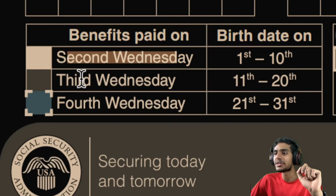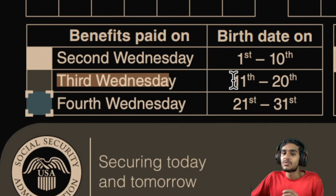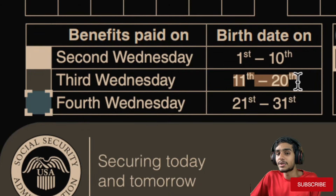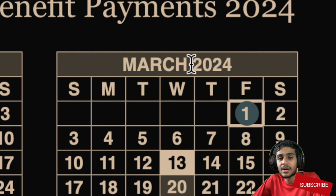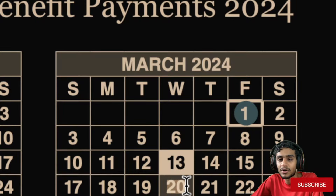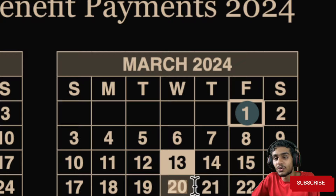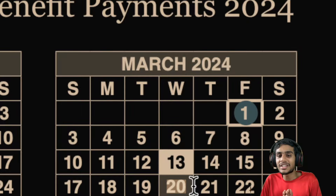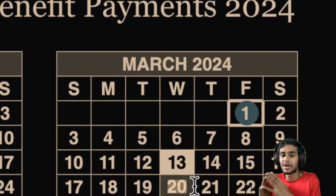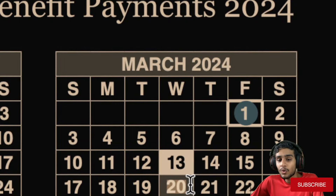The next important date is the third Wednesday of the month. All beneficiaries whose birth date falls between the 11th and 20th of the month should check the third Wednesday of March, which lands on March 20th, 2024. If your birth date falls between the 11th and 20th, be sure to check March 20th for your social security fixed income benefits via direct deposit, checks, mail, or bank accounts. There will be no federal holidays during these important dates.